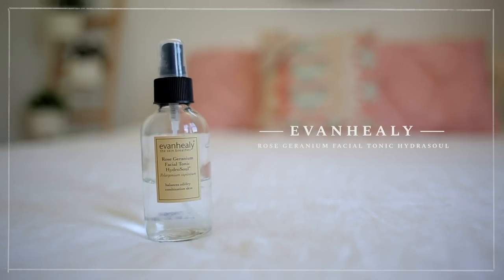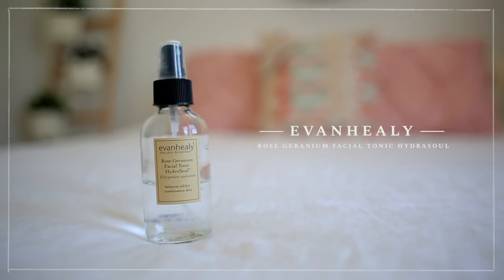I have other skincare products to talk about. The first is this toner — it's basically just a rose water toner by the brand Yvonne Healy, and I got it from Whole Foods. The reason I picked it up is because my esthetician — the lady who does my facials — recommended I use rose water.